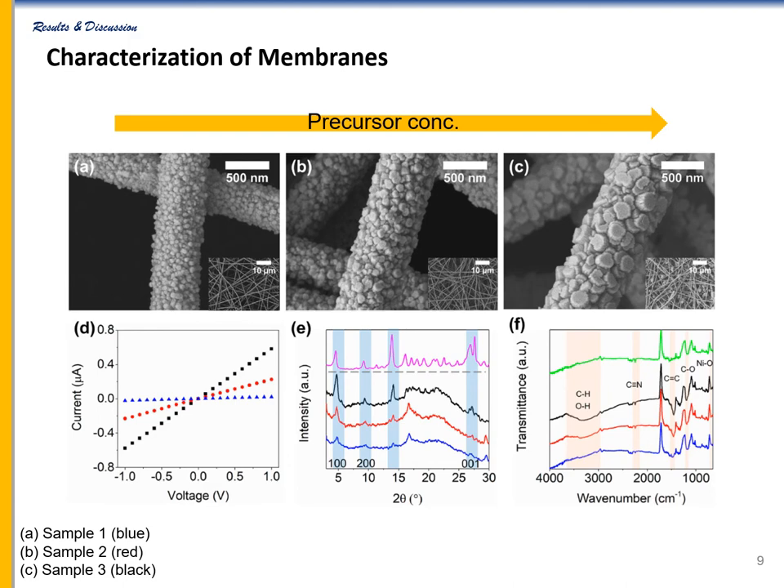Figure D shows the current-voltage characteristics of hybrid membranes. The sheet resistances of samples 1, 2, and 3 were about 40 MΩ/sq, 6 MΩ/sq, and 2 MΩ/sq, respectively. Increasing the precursor concentration decreased the electrical resistance by increasing the thickness of the conductive MOF. XRD and FTIR data also confirmed that MOF crystals were successfully grown on PAN nanofibers.